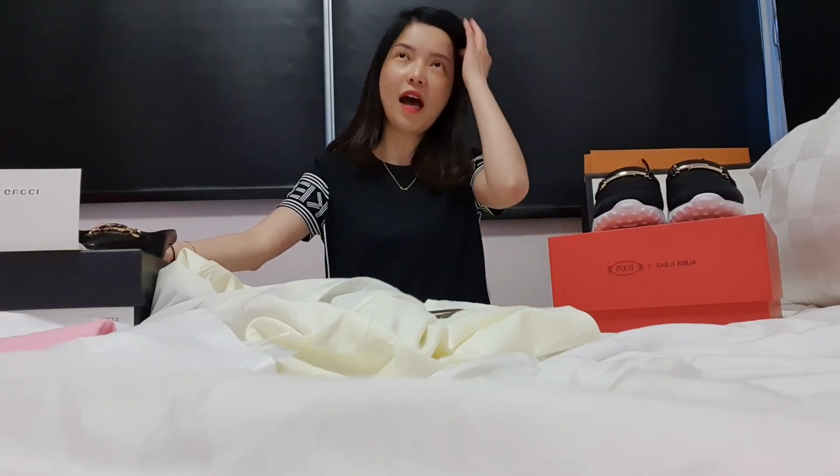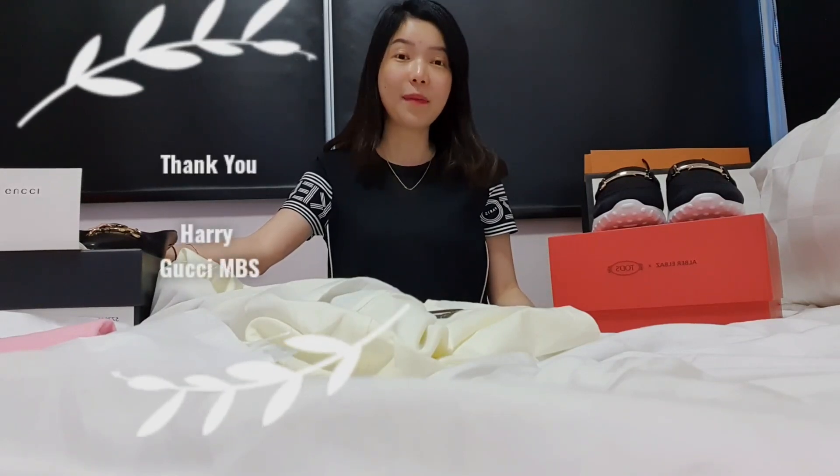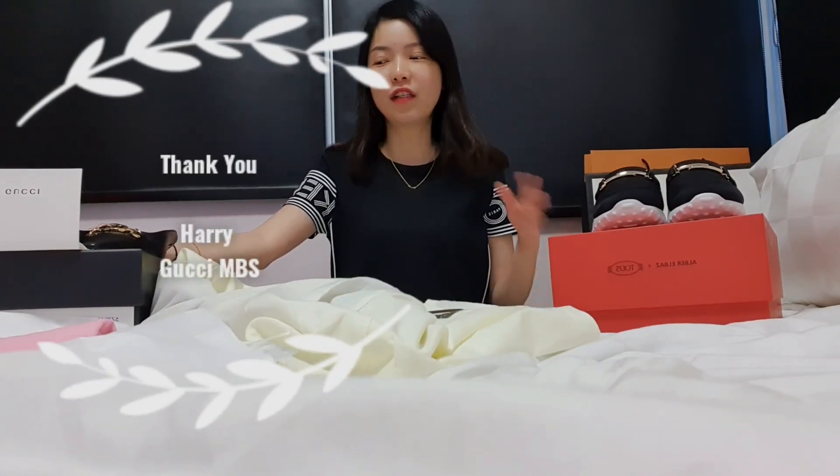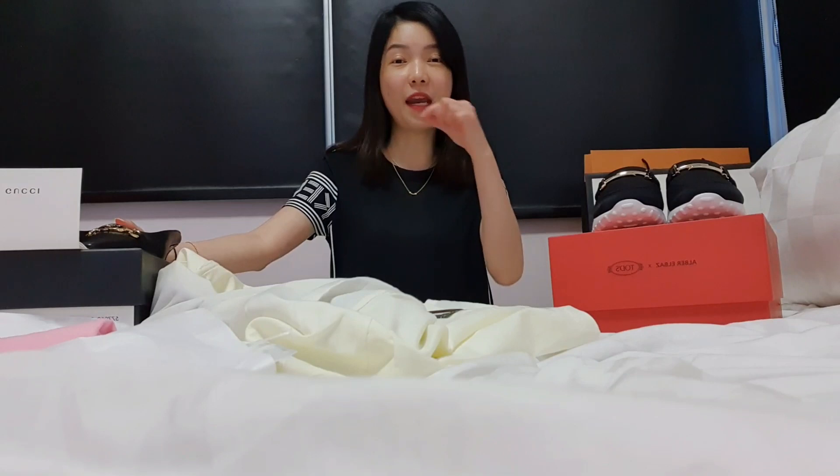I'm sharing today because the Toss and the Gucci purchases are from today — that's where Gucci sales actually started today. I actually booked a really, really nice SA named Harry from the Marina Bay Sands store to actually reserve some of the shoes in my size for me. He did reserve them, but a lot of them actually don't suit me in terms of style, and some would be painful. My feet are very sensitive to pain.